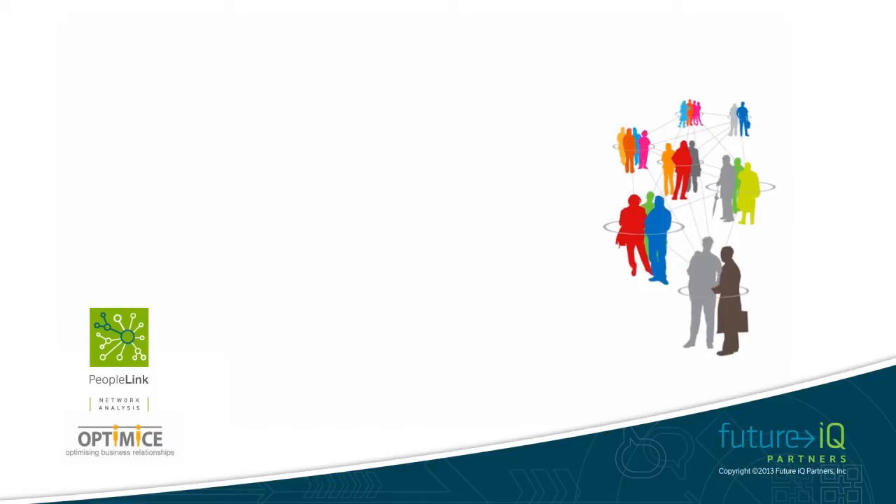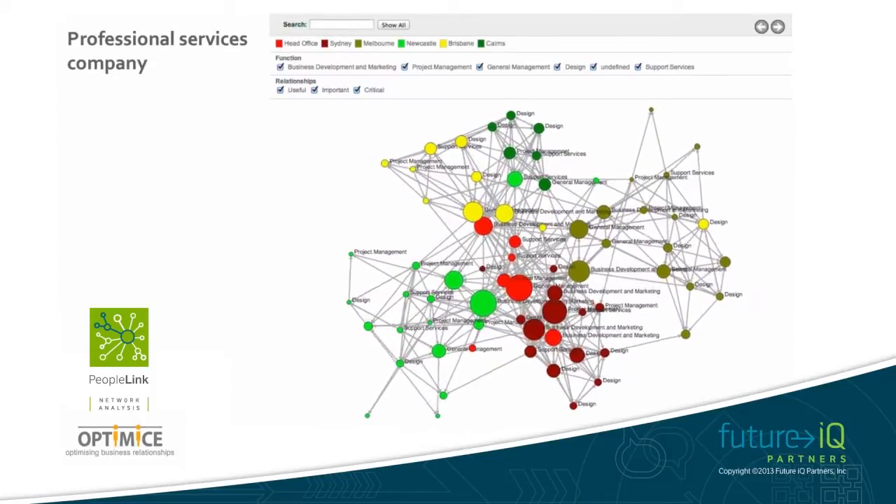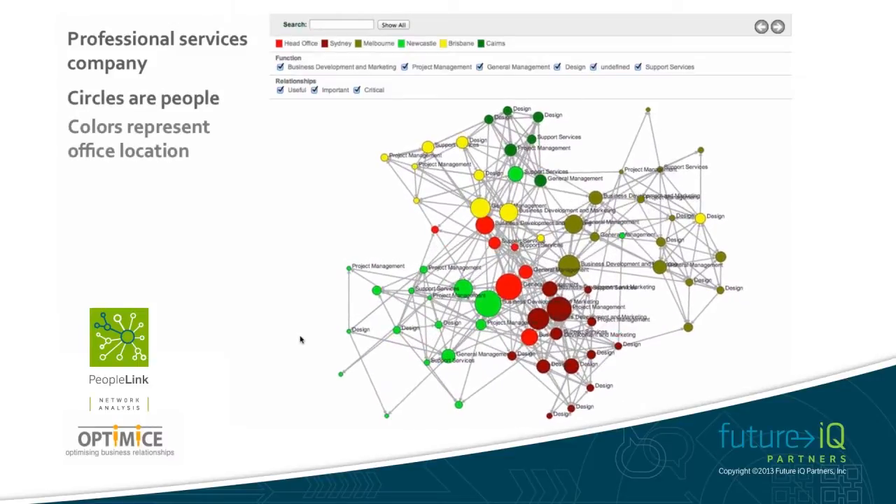Let me give you a quick example. This organisation is a professional services company with offices along the East Coast of Australia. The circles on the map represent people and they are coloured by the location of the office they work in. We have drawn lines between those people who work together to deliver services to clients.